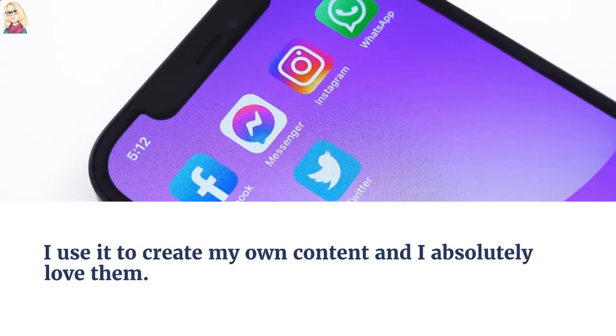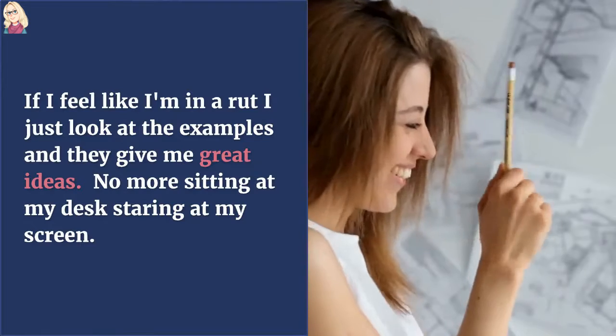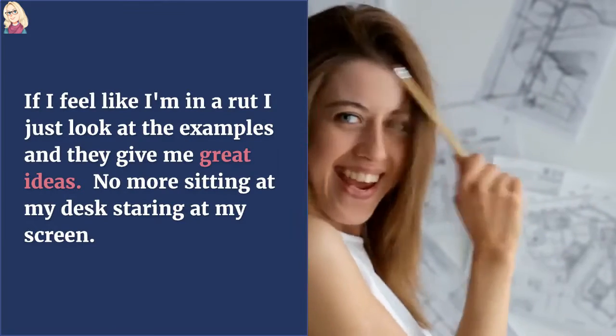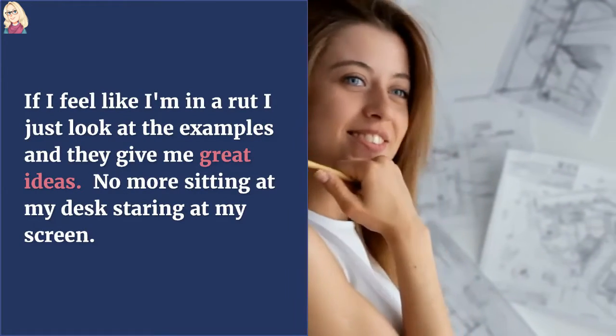I used to create my own content and I absolutely love them. If I feel like I'm in a rut, I just look at the examples and they give me great ideas. No more sitting at my desk staring at my screen.